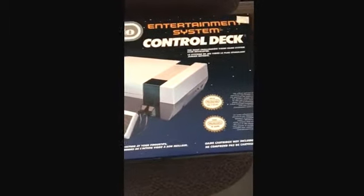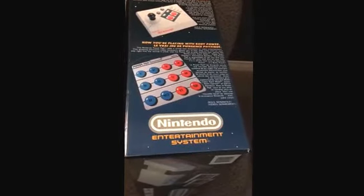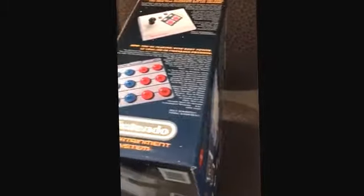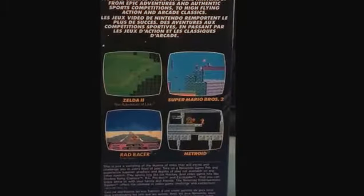You can see that the box is in phenomenal shape. There's no fade from sunlight, no major rips, tears, or creases or anything — overall it's in excellent shape. I'll try to show you guys all the different sides, front and back. You can see the side lists some of the games like Zelda 2, Super Mario Brothers 3, Rad Racer, and Metroid.